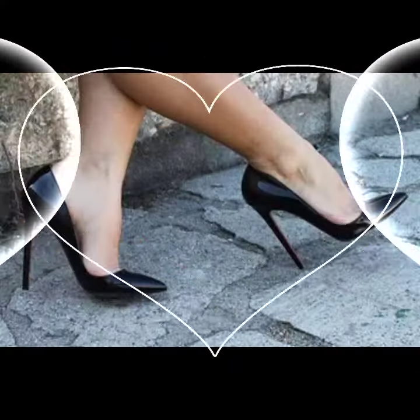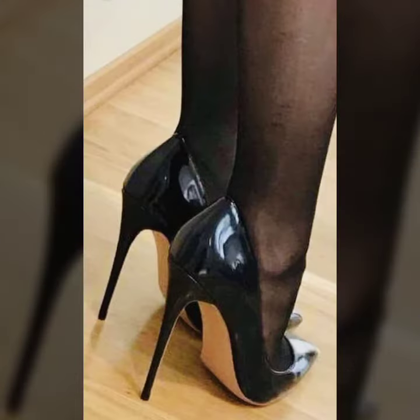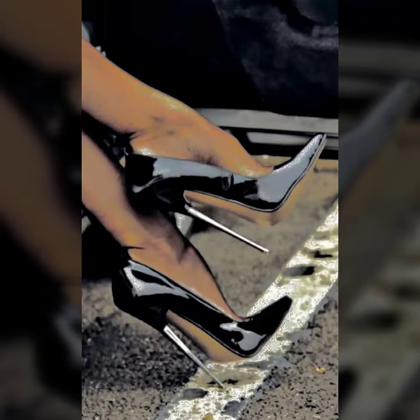You can buy these beautiful and stylish pointy heel pumps online from there. Please subscribe to my channel and press the bell icon — after clicking it you will get notifications for all my videos and never miss any. Goodbye till the next new collection, and thanks for watching!